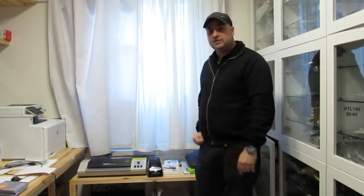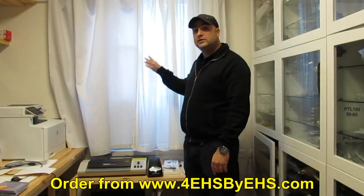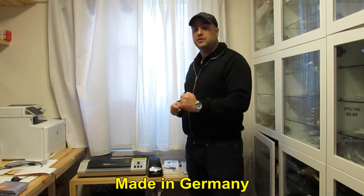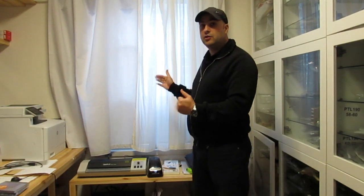Behind me you can see several of our curtains that you can buy and order on our website. All these curtains are being cut out and stitched together in Germany and sent to the rest of the world, and we will briefly go through each one of them and show you how they look.